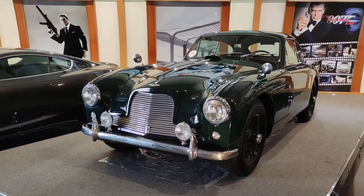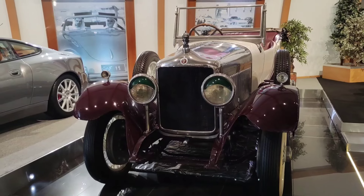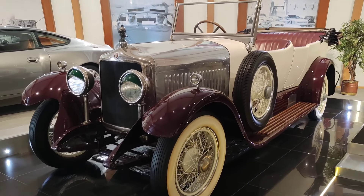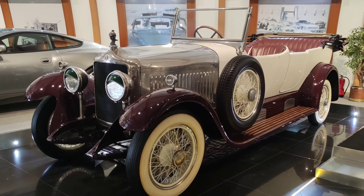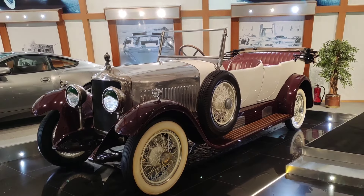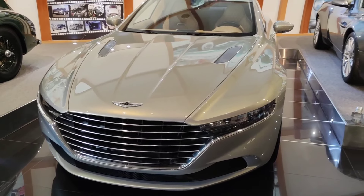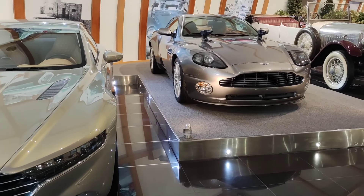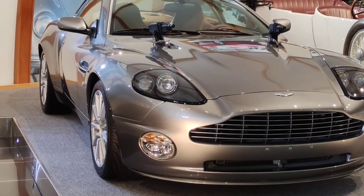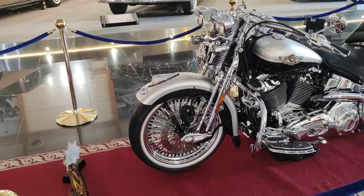This car is a 1924 Minerva Type A — this car is a Belgian car. The next car is also a James Bond 007 car — it is a copy and an old model. The next car is a Richmond car from James Bond 007.